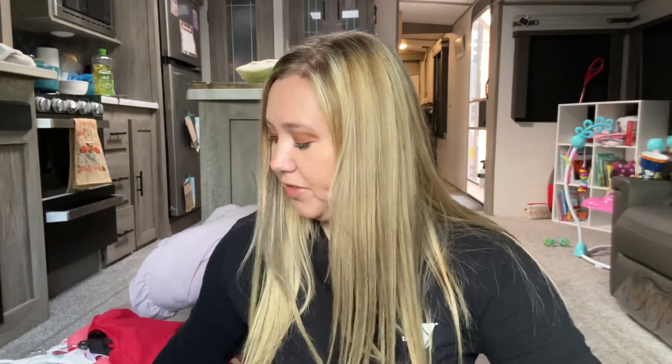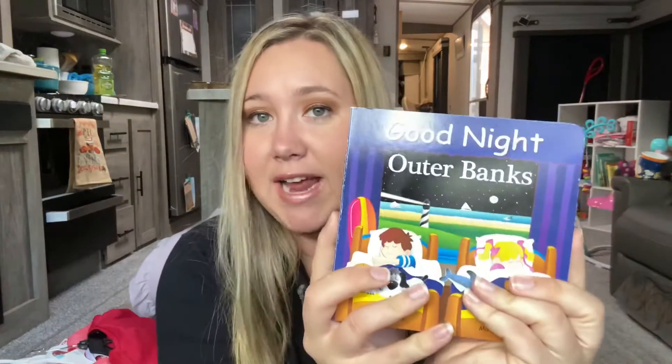The next thing I want to show you guys are books. I recently made a Scholastic order for Belle and got her tons of books, but the first book I want to show you is from my parents and it's called Goodnight Outer Banks. This is so cute — it has the details of all the spots at the Outer Banks and what they're known for. We're big Outer Banks people, so I love this.